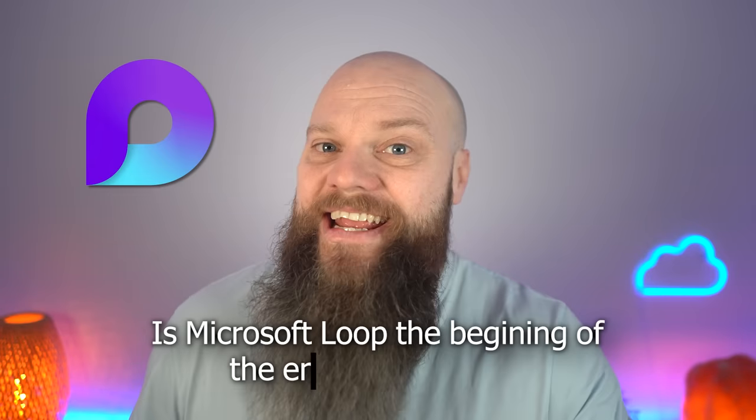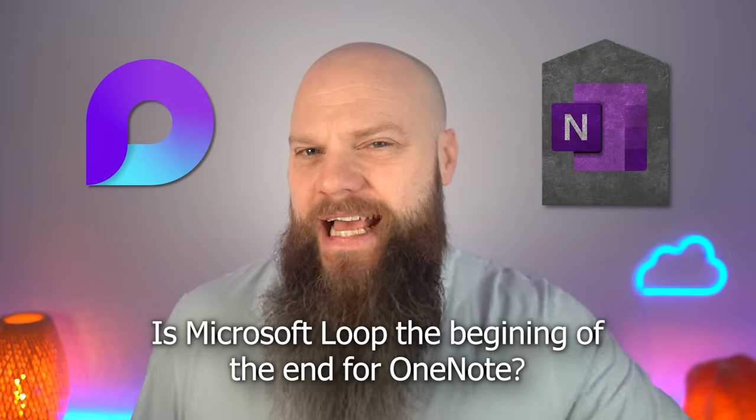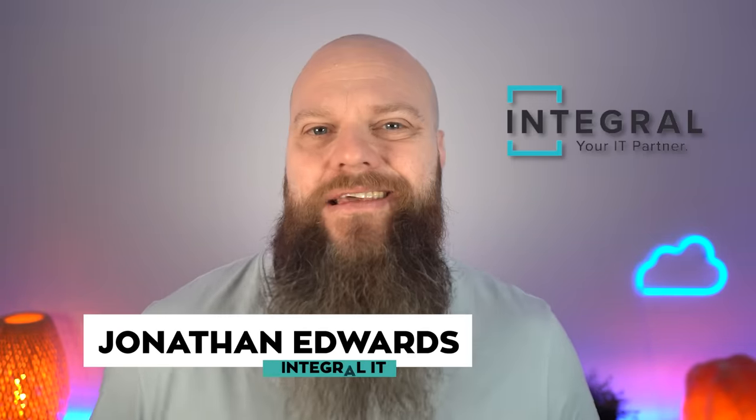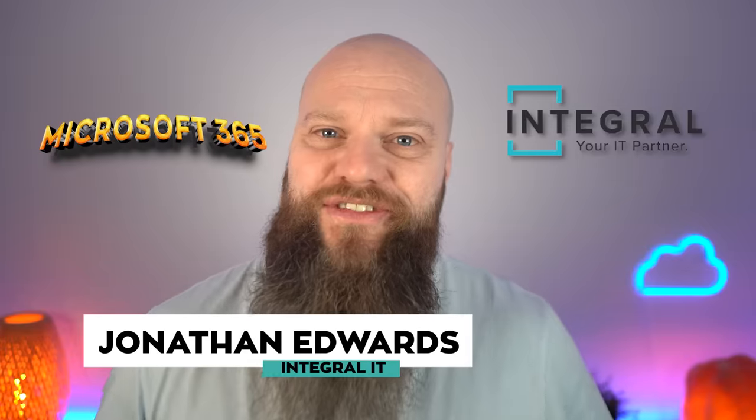Is Microsoft Loop the beginning of the end for OneNote? That is the topic for today's video. My name is Jonathan from Integral IT in the UK. We help businesses all over the world with Microsoft 365.